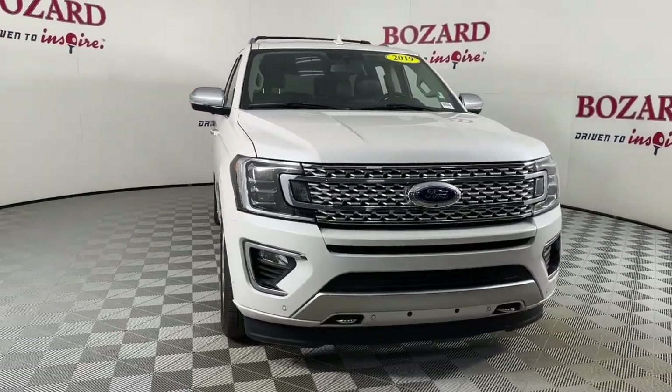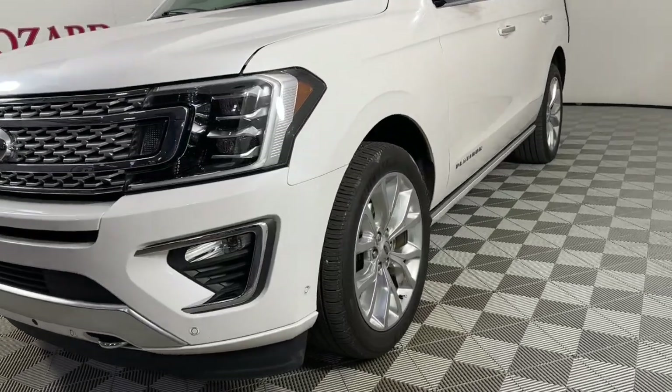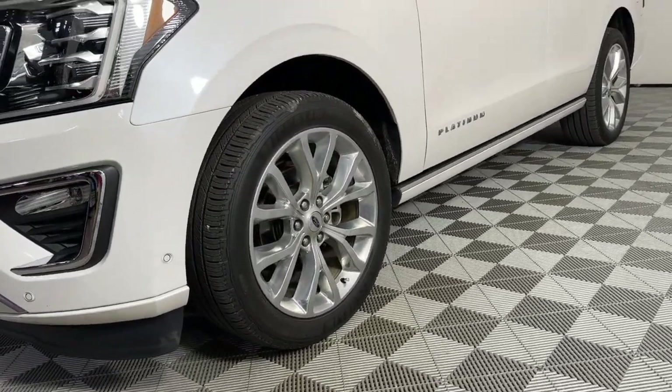You just found the 2019 Ford Expedition. This vehicle is an outstanding buy with fewer than 50,000 miles on the odometer.